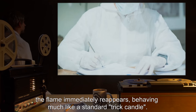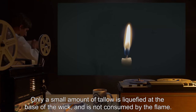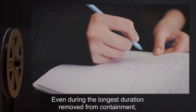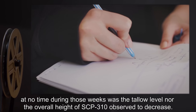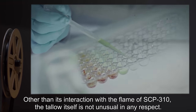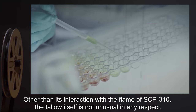SCP-310 behaves much like a standard trick candle. Only a small amount of tallow is liquefied at the base of the wick; it is not consumed by the flame even during the longest duration removed from containment. At no time during these weeks was the tallow level nor the overall height of SCP-310 observed to decrease. Other than its interaction with the flame of SCP-310, the tallow itself is not unusual in any respect.